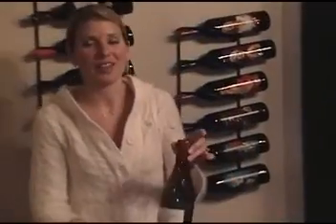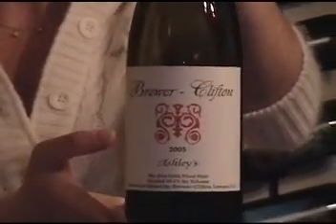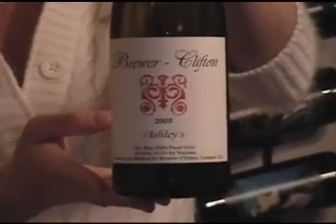Hello and welcome. Tonight I'm going to be talking to you about another exciting Pinot Noir from Santa Rita Hills. Santa Rita Hills is just 30 minutes north of Santa Barbara, and tonight I've chosen Brewer Clifton Ashley's Santa Rita Hills 2005 Pinot Noir.